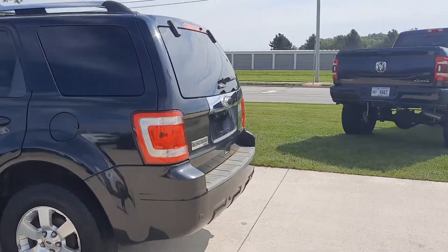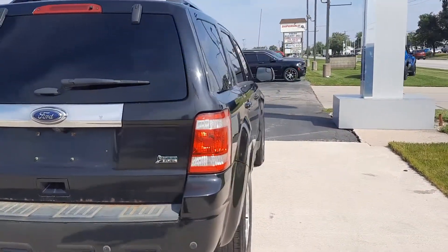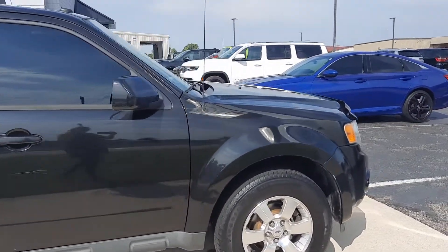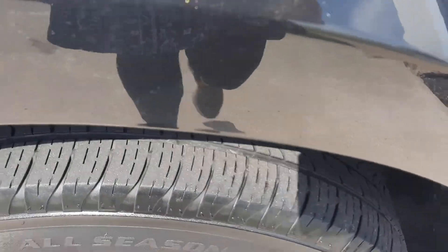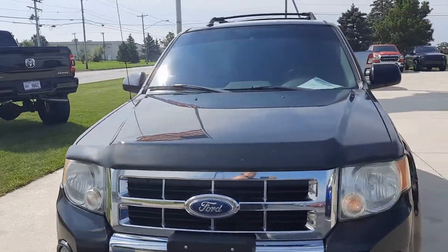This one does have your park assist. Tires look good all the way around. The outside's not bad for the mileage.